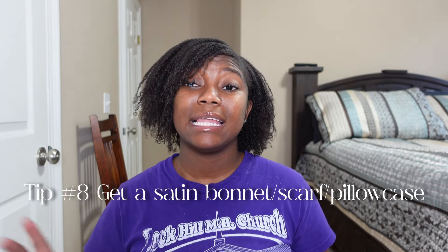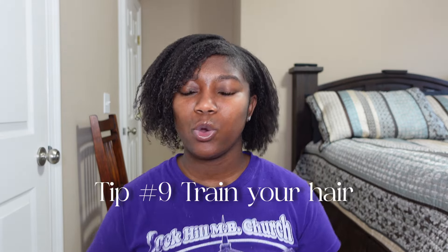Tip eight: make sure you have a satin bonnet and a satin scarf to sleep in. I have a big satin bonnet, but if I sleep rough it falls off, so I tie the satin scarf first and put the bonnet over it. If the bonnet comes off, the scarf is still on my head. You can also buy a satin pillowcase — my auntie got me one. The satin silkiness helps protect your ends and preserve your length.